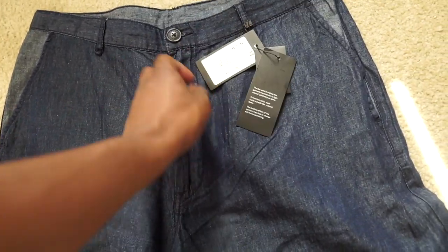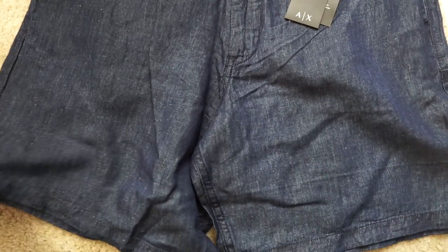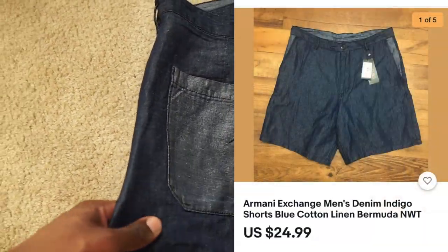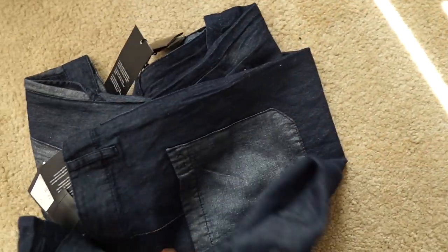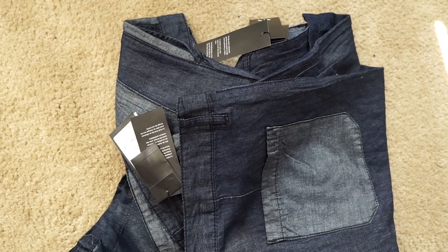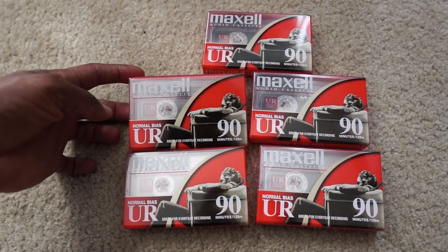Next up we got this pair of Armani Exchange shorts. One sold on Poshmark and another sold on eBay in a different size. I thought they were all going to sell on eBay, but one sold on eBay for $25 and another sold on Poshmark for $29, so we got two of these going out today. I got these shorts from Dillard's and had so many in inventory. I knew around summertime they'd start selling, and my theory is proving me right.